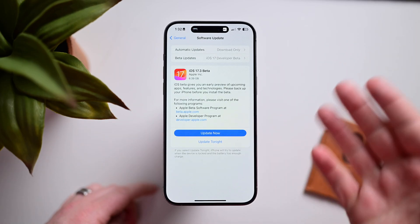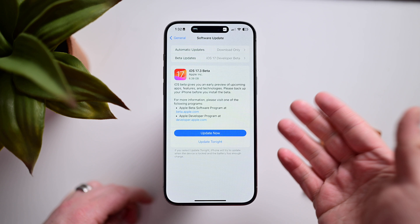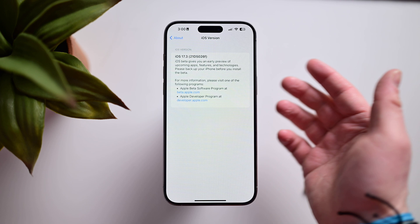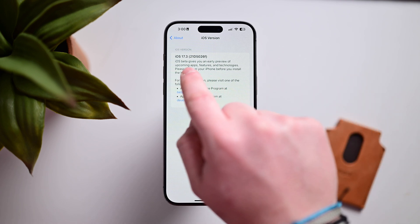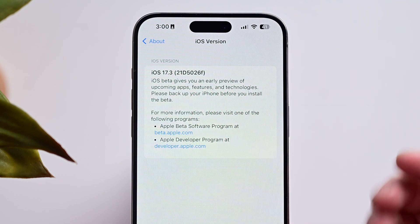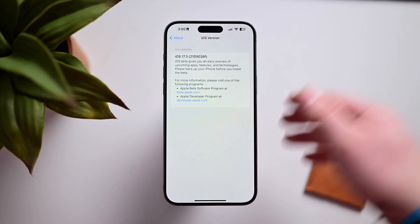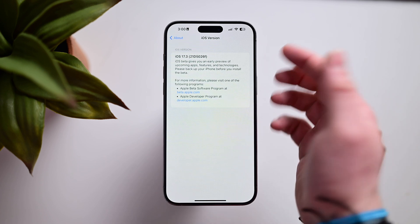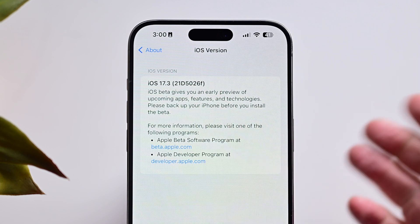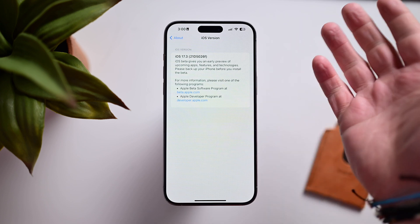I'm running iOS 17.3 on my iPhone 15 Pro Max. This update weighed in at 6.39 gigs, which seems a little large, but it did not take long to download. The build number is iOS 17.3 21D5026F. As we approach release, this build number will increase and the letter at the end will get closer to A, denoting stability. So here we're on F, and by release it should reach A. We'll compare this with upcoming builds as they are released.